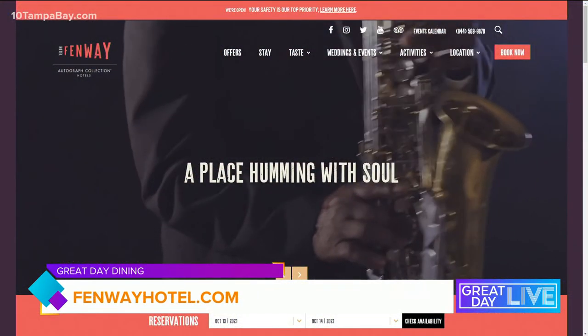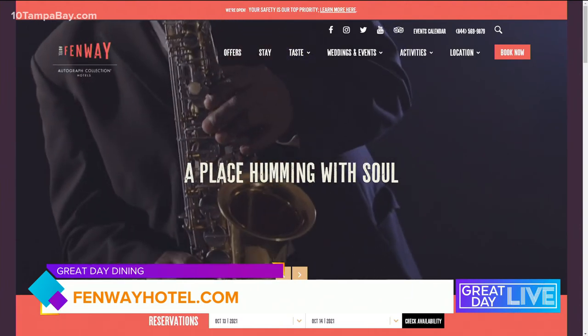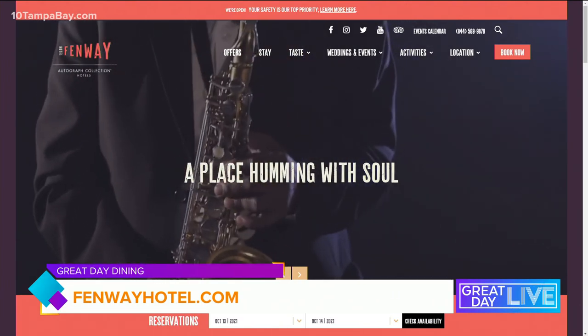To see the full menu and learn more about hours, how to make a reservation, and all of that jazz, just visit FenwayHotel.com and click on Taste.